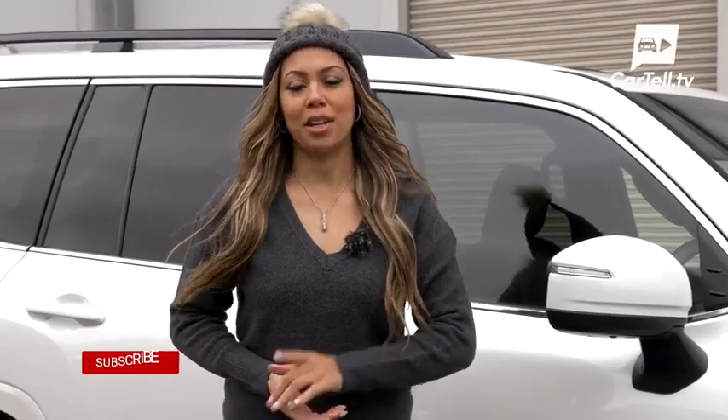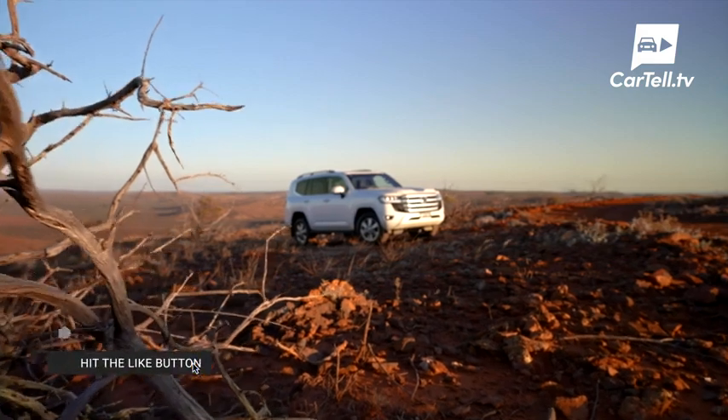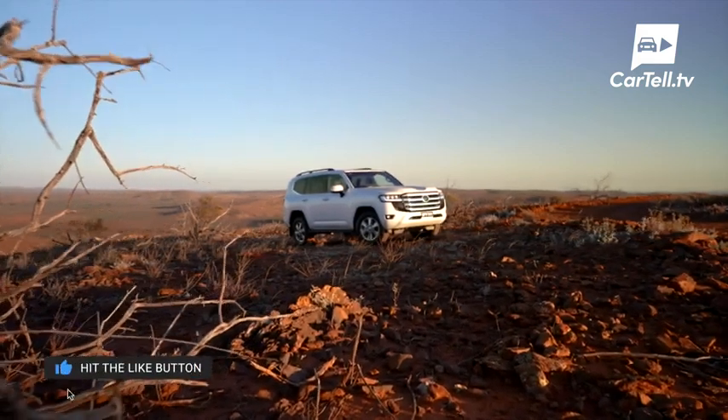You're watching Cartel TV and I'm Simone. Make sure you subscribe to our channel. When I heard the legendary Land Cruiser was in the office, I just had to take it for a quick review.